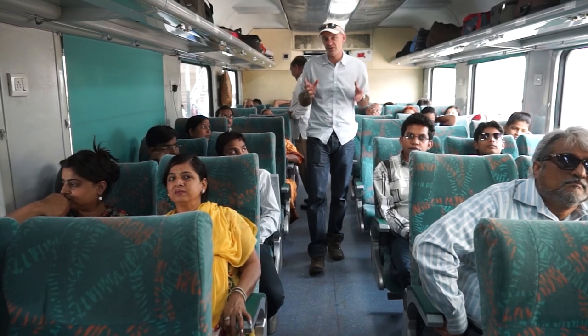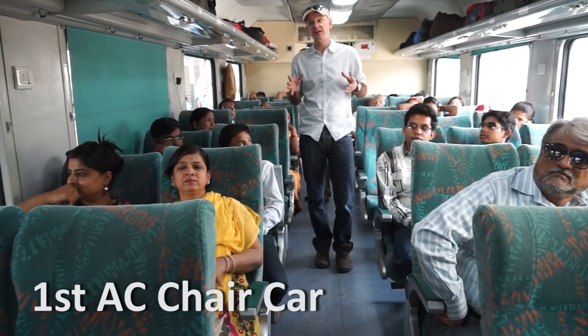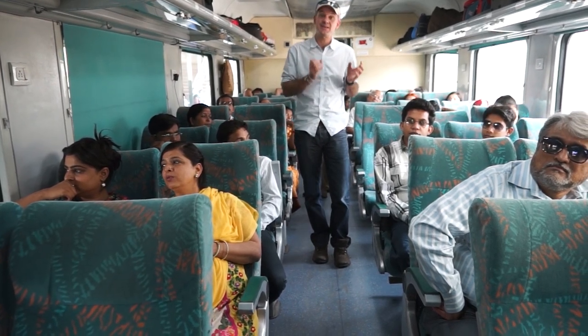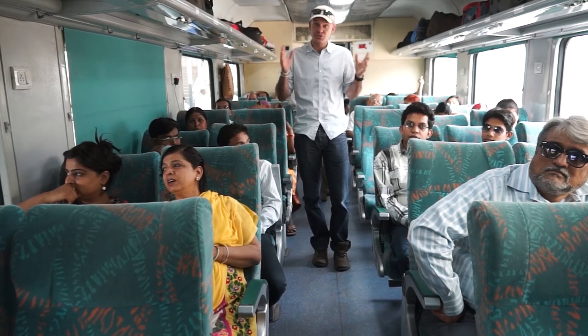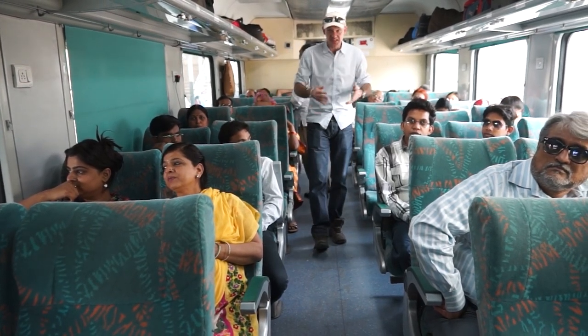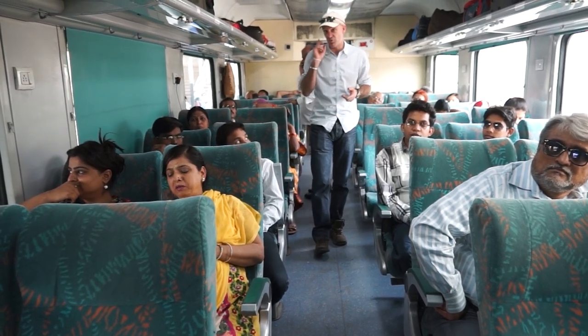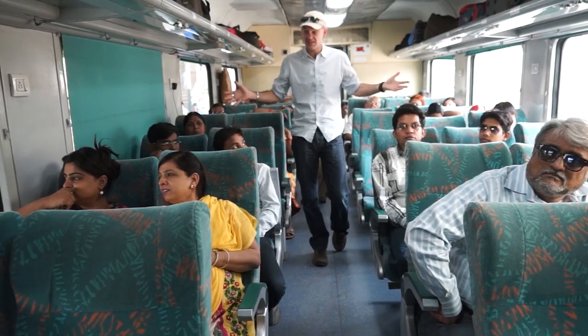This is what's known as First AC Chair Car. This is the kind of service that you'll get if you're going on short train journeys in India, say between Delhi and Agra, or Delhi and Rishikesh — short journeys of up to about four or five hours. As you can see, it's very comfortable. The seats are reclining, you get mineral water, you'll get breakfast if you're brave enough to eat it. It's a good service — easy and comfortable.